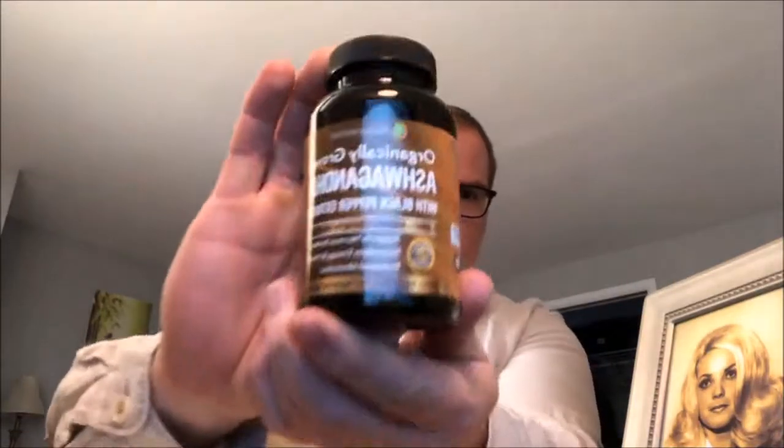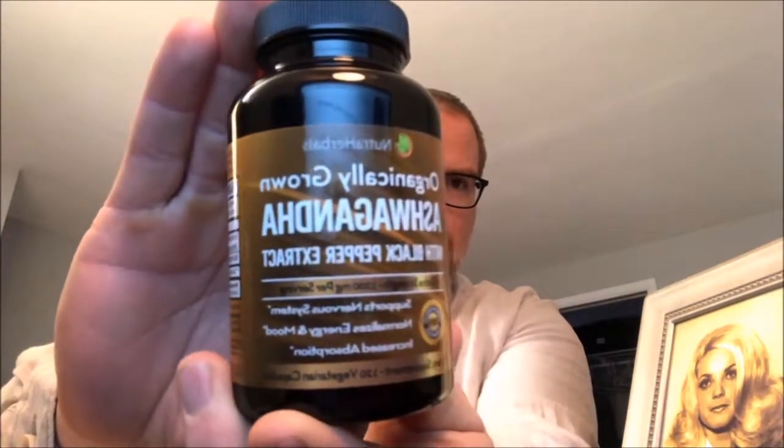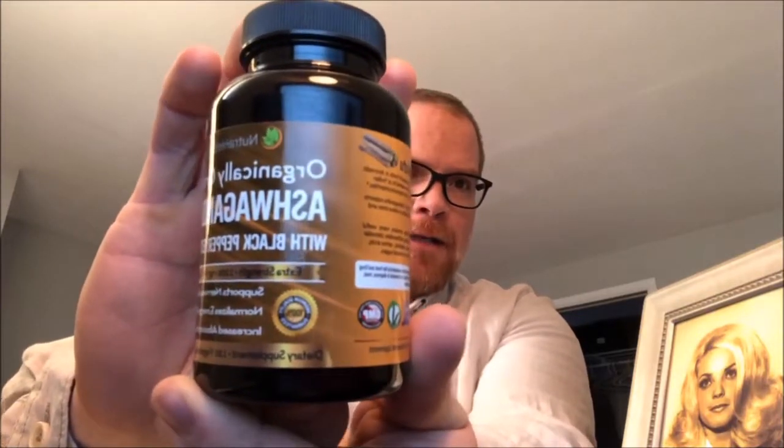Rise and shine YouTube, it's time to talk about ashwagandha. Take a long hard look at the label on this. I'm excited to be talking about this product today — not because anybody is paying me to do so, and not because I make it myself, but because this stuff works.